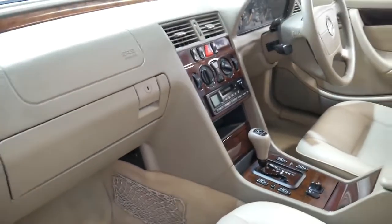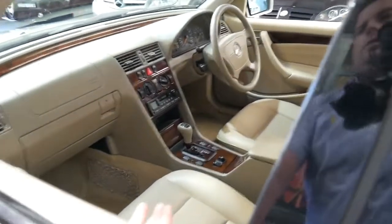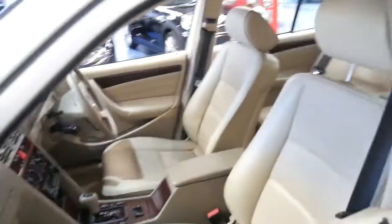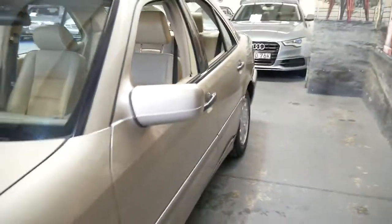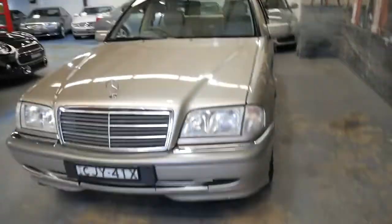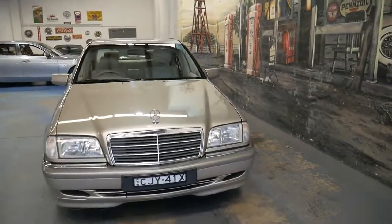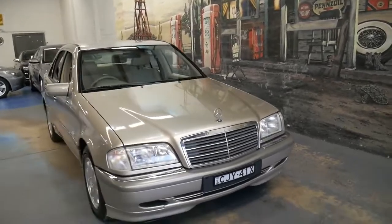It has a small glove box because you've got the airbag above. This would be great if you want to drive it every day — country driving, city driving, as a first car, or if you've got a work car and want something nice to drive on the weekends. These really are fantastic.